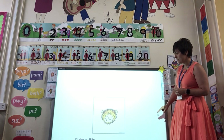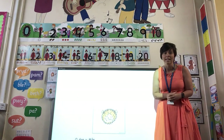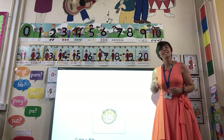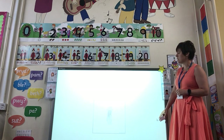Beth ydy hyn? What is this? Piscodin balún — piscodin balún. Balloon fish — you have a go — piscodin balún. A balloon fish, and they're beautiful too. Quite different creatures, aren't they?